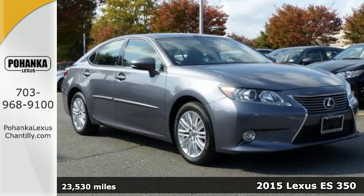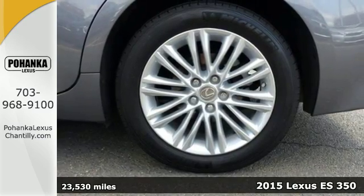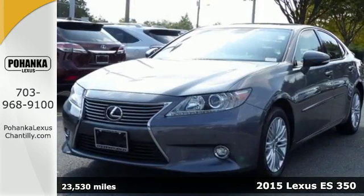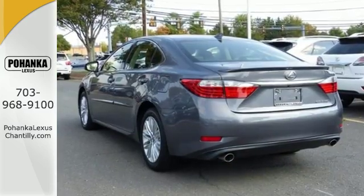Here's a 2015 Lexus ES350. Be noticed in this attractive and powerful sedan — the 3.5-liter V6 engine works with vehicle stability and traction control for a smooth and impressive drive.